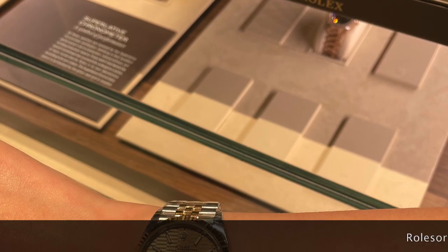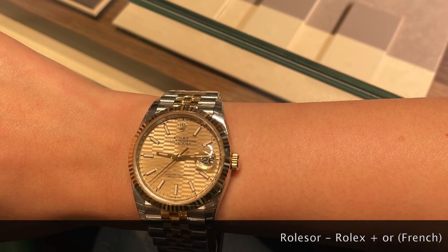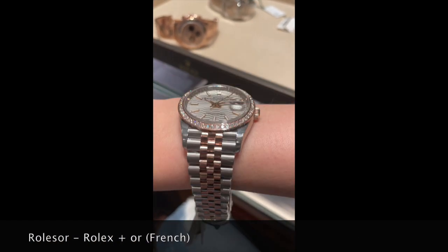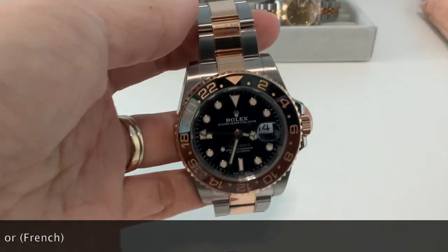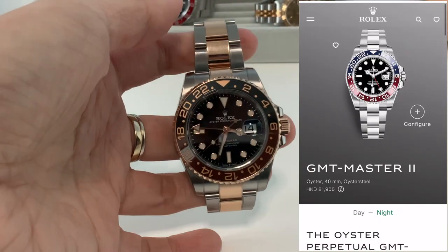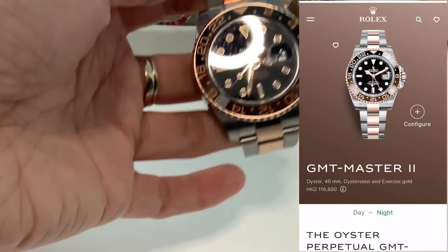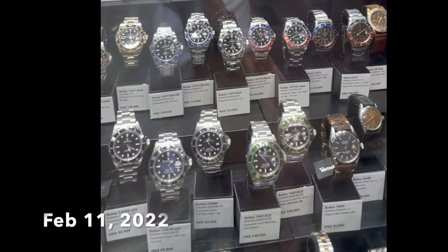So why does two-tone get no love? Commonly known as Rolesor, two-toned watches are bi-metal, mixing stainless steel with either yellow gold or Everose gold. 'Or' is French for gold, if you're wondering. Looking at the MSRP prices, you'll find two-tones are priced higher than their stainless steel counterparts since the gold content is higher.